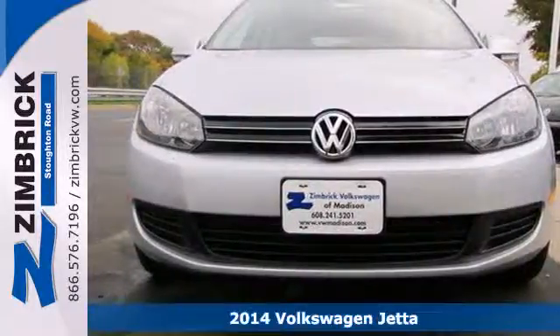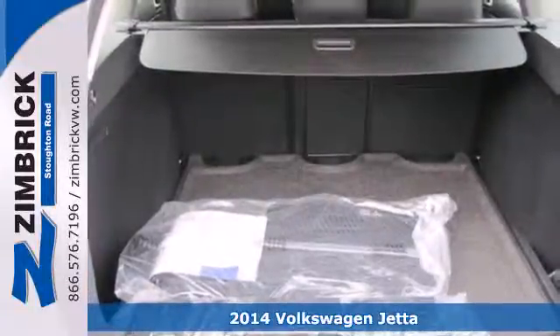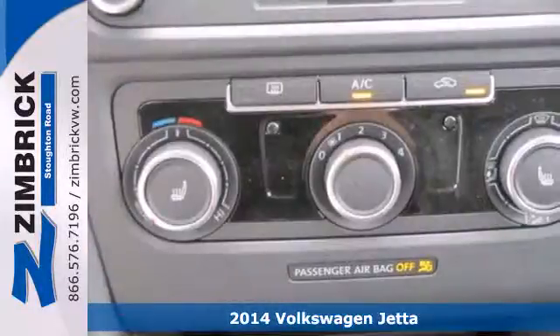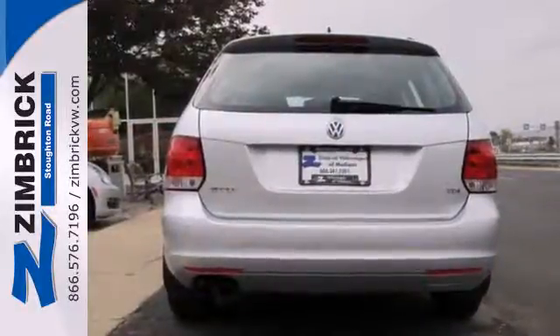Here's a 2014 Volkswagen Jetta Sport Wagon. There's a reason the Jetta has such a strong following. From user-friendly technology, best-in-class rear legroom, and a host of safety features, it's a perennial favorite.